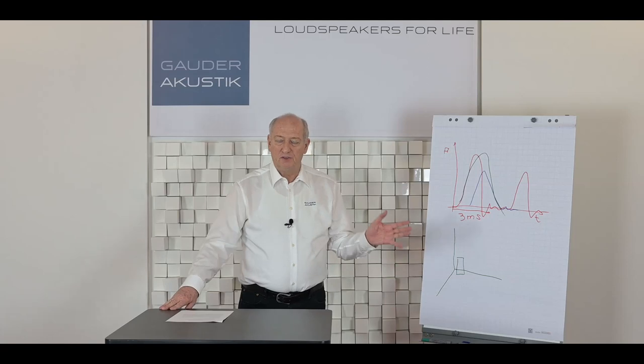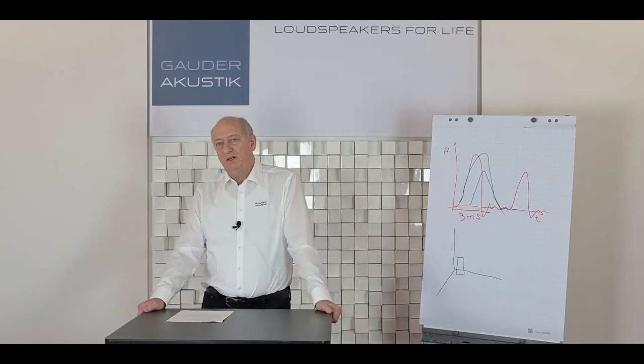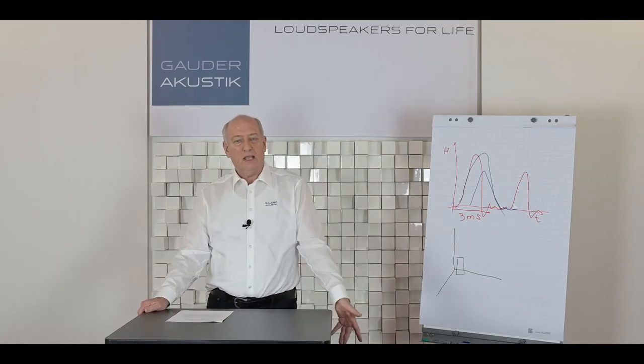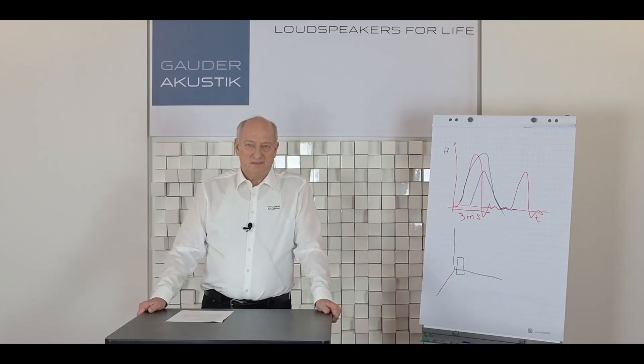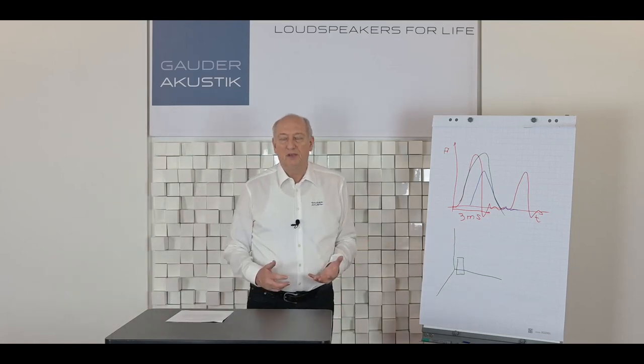It's much better to have a speaker at least 60 to 70 centimeters away from the rear wall and from the side walls, and from the floor of course. I think this is much more important than having more bass, because the illusion is what we are looking for.